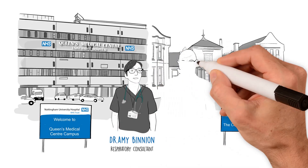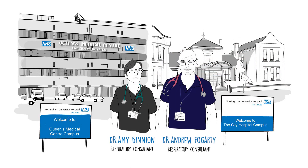Hello, my name's Amy Binion, and I'm Andrew Fogushey. We both work as chest doctors in Nottingham. Sadly, we've obtained a lot of experience managing COVID patients in 2020. We realised that many doctors are having to look after COVID patients for the first time and wanted to share our experiences with them. We hope that somebody somewhere finds this helpful.